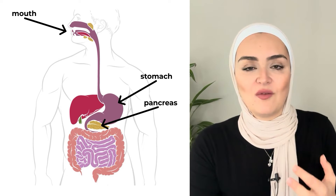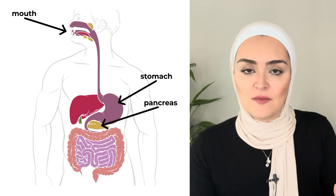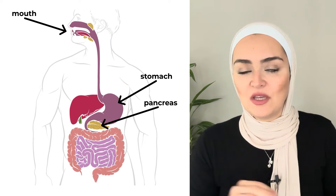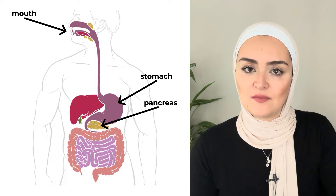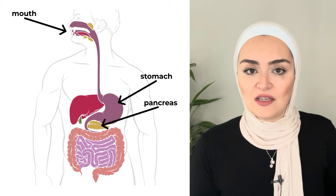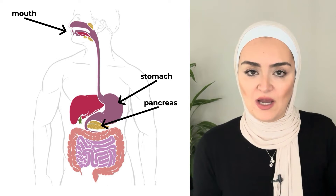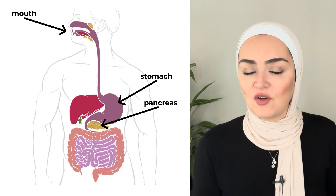Protease breaks down protein, and lipase breaks down the lipids or the fats. So as the food moves out of the stomach, it's going to get mixed up with these enzymes. And then the gallbladder is going to get the message that bile is needed — food is here.